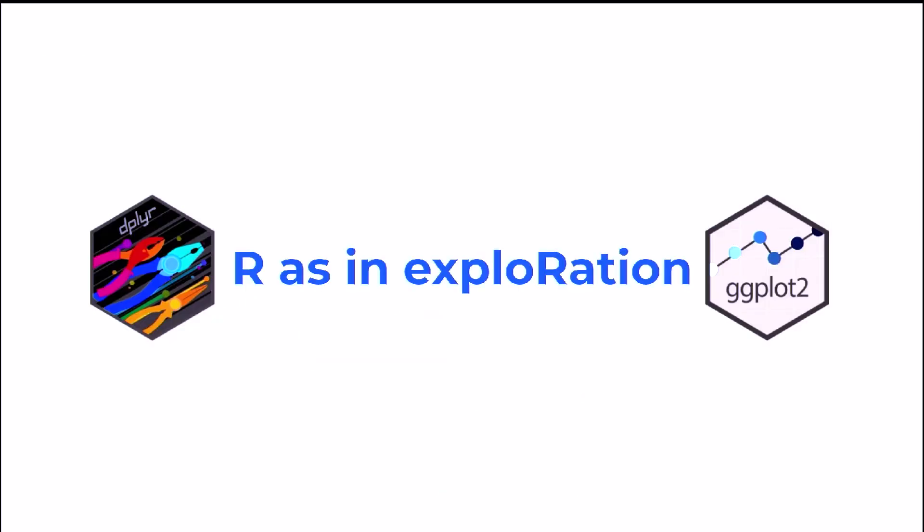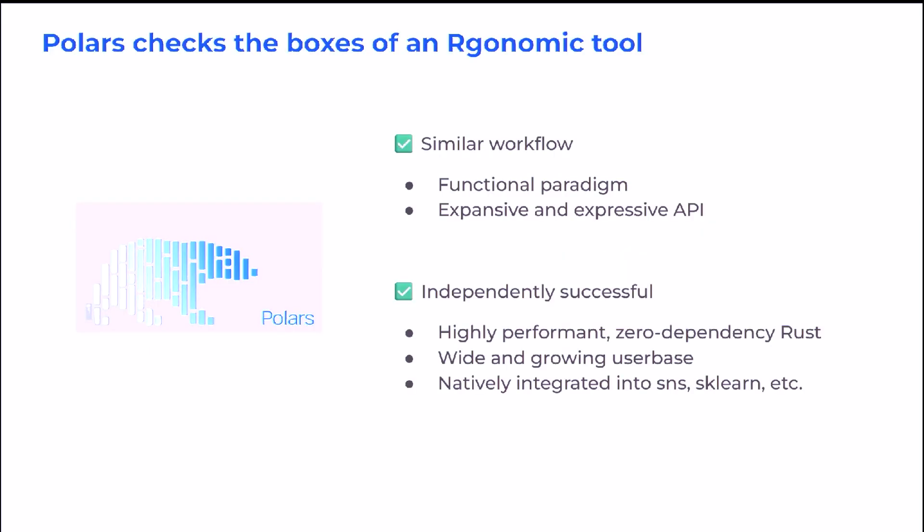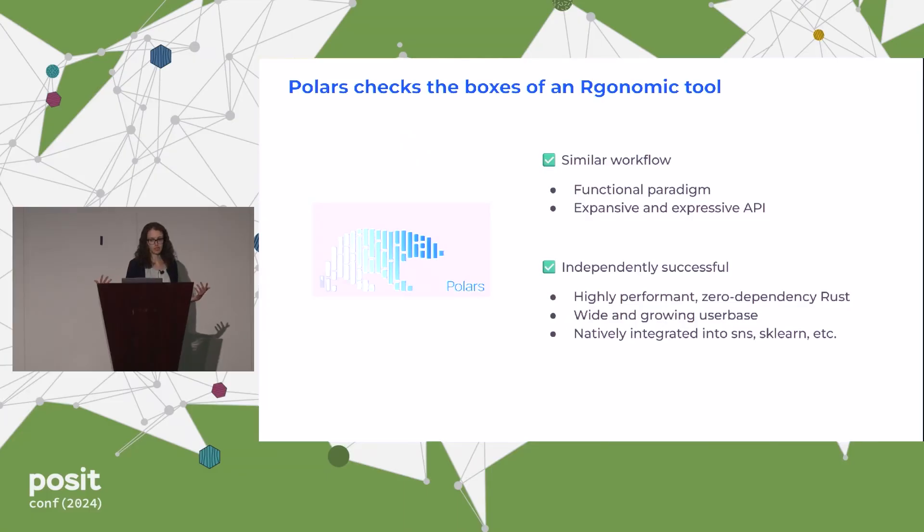So first, let's talk about data exploration, which is one area where many of us coming from a tidyverse background have really been spoiled with dplyr and ggplot2. While many think of pandas as the go-to data wrangling library, I've actually found that Polars checks many more of the boxes for me as an ergonomic tool. We have that similar workflow with a functional paradigm and this really expressive and expansive rich API, but it is also a very standalone, impressive, and successful project.